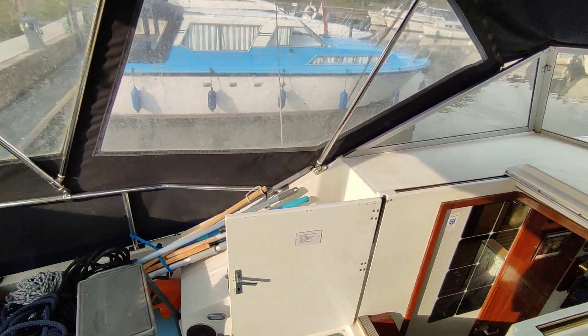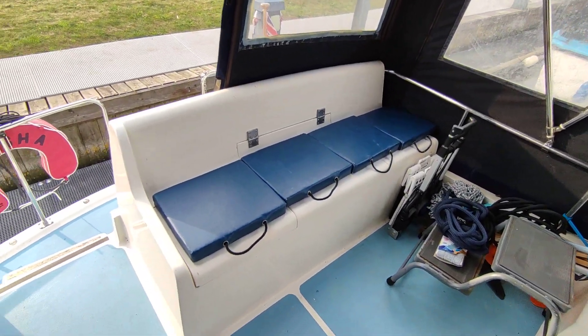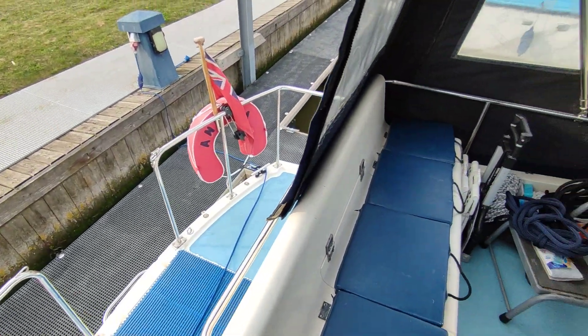The owner has got a few bits and bobs on board at the moment. This is slowly being taken off and thinned down, but they're still using the boat, so the owner's property will still be here for a little while.